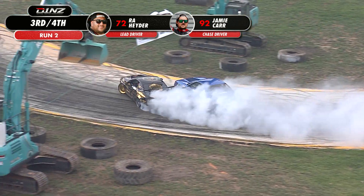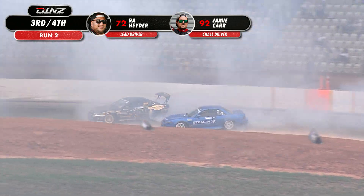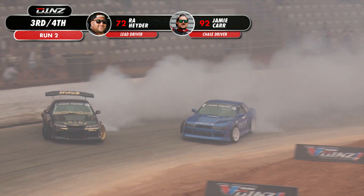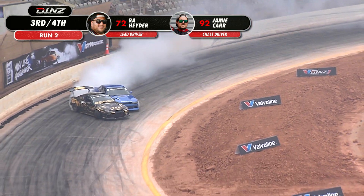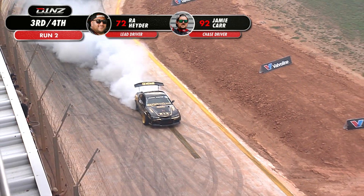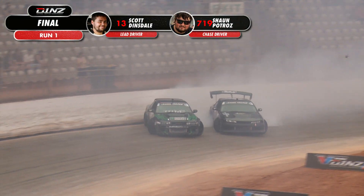He's on a good line, so Ra's having fun. He's got the helmet at the window. Jamie Carr's hunting now — he's just trying to commit, up on that door. Can he commit even further through the sweeper, the last outside wall ride? Shallows up, and then contact with the wall for Ra Haider. Keeps it committed, then contact in the end, with Jamie Carr giving a little love tap at the end of the run.